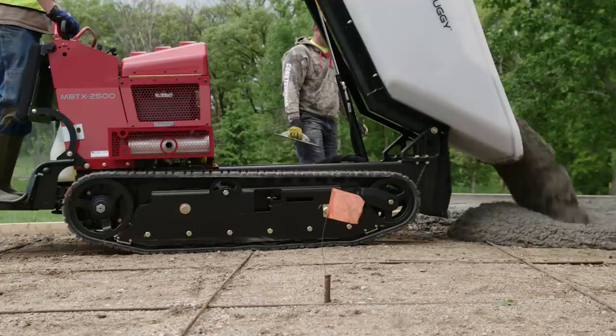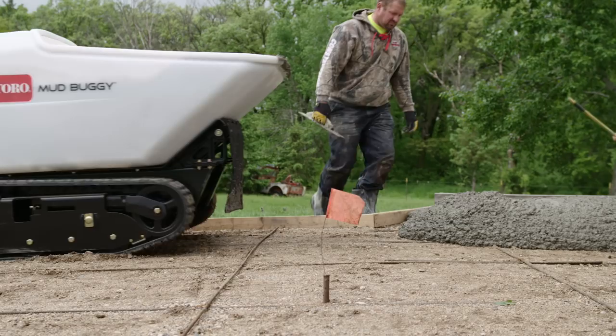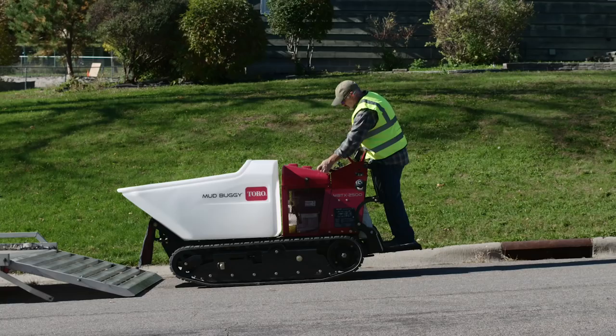You don't need to wait for the tub to come back down either — you just hold the switch and go. On big jobs, comfort is key. Along with Toro's comfortable controls, the Mud Buggy's cushioned operator platform helps reduce operator fatigue.